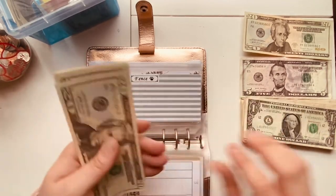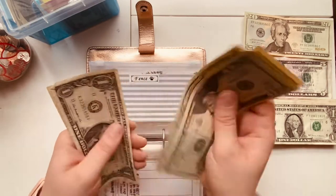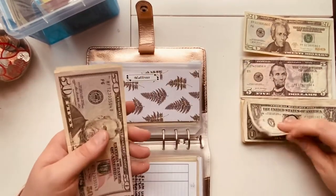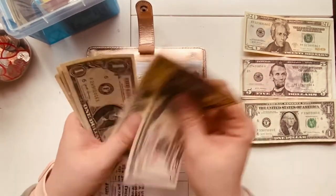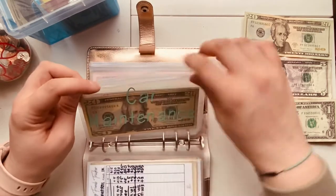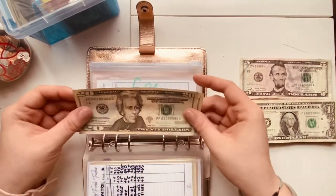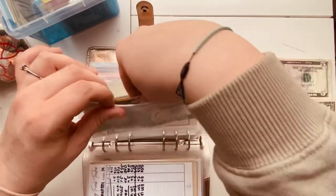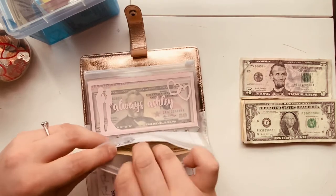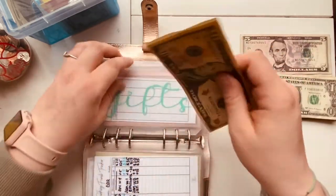Fence is going to get evened out with $3 — counting up to $50, just a slow savings for that. Mattress is going to get evened out as well with $3 — we do need a new mattress. Car maintenance is actually going to be getting $40 this week — this is one of my envelopes with intentional image trackers in there. It's going to be getting $40 because I do need to get an oil change, and I'm going to do that next week, so this will unfortunately be empty next time you see me. Gifts — another one of my envelopes — is going to be getting $5. I've got a lot of birthdays at the beginning of the month, so we've got $15 in here trying to bulk that one up.